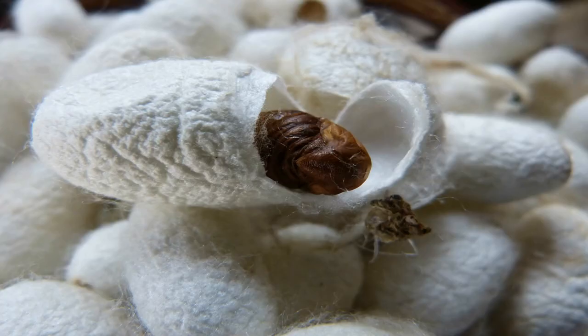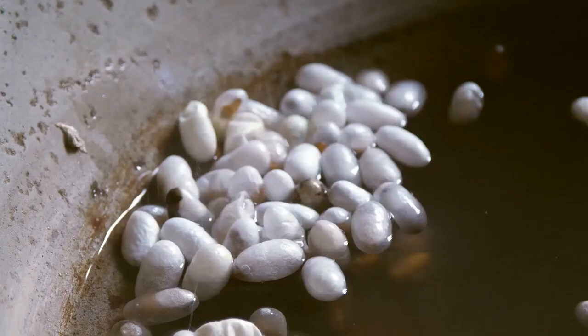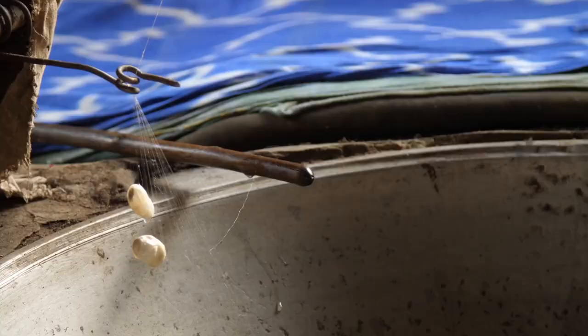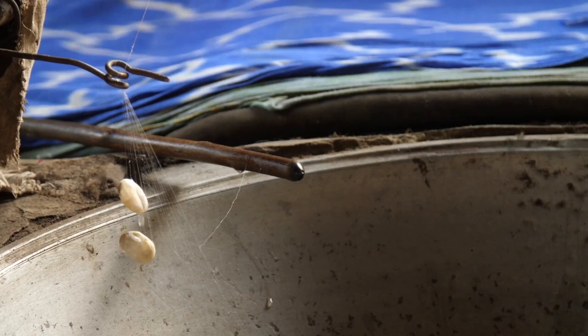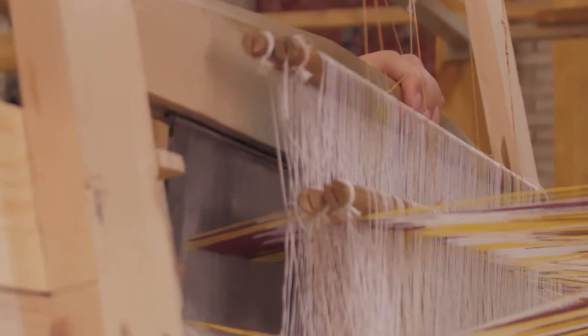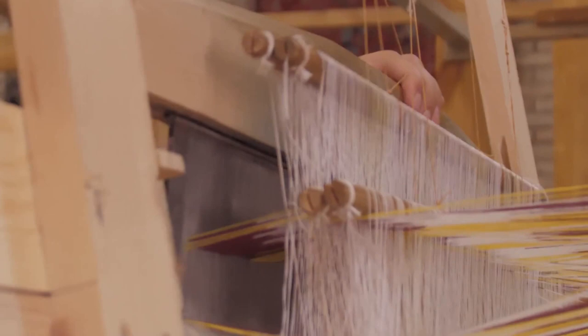In the next stage, silkworms spin a protective cocoon around themselves. It is the size of a small cotton ball and is made of a single thread of silk. These cocoons are plunged into boiling water to unwind the silk thread. These silk threads are then woven into silk fabrics.